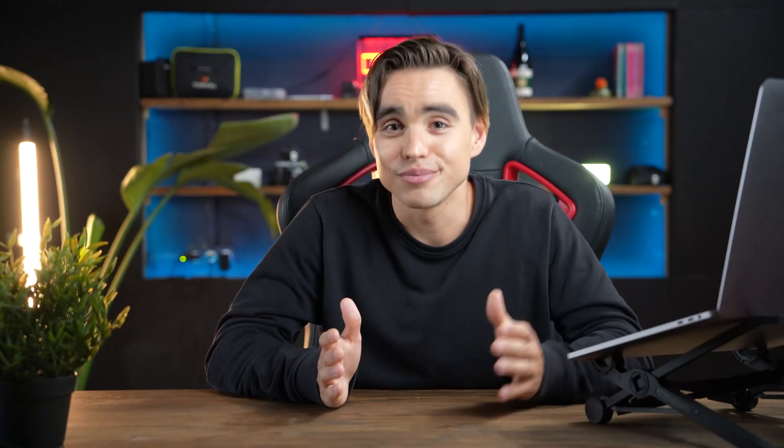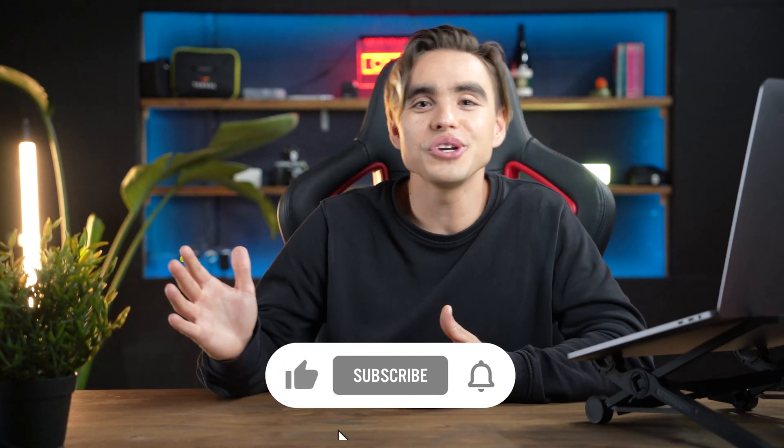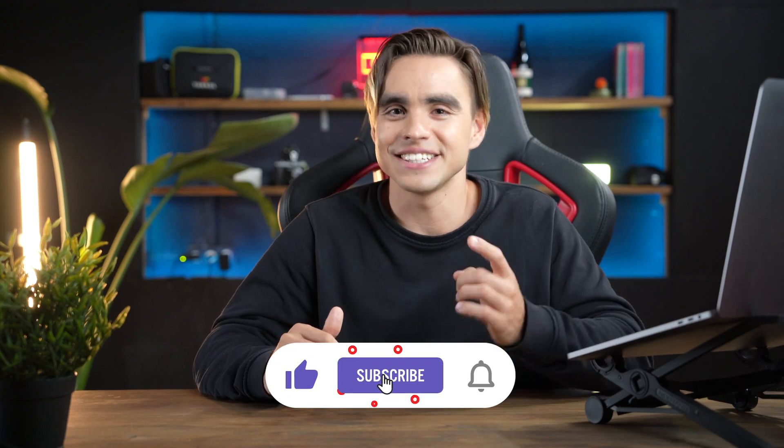You can find the links to the 11 automations explored in this video in the description below. Enjoy your newfound productivity, and until next time — cheers.